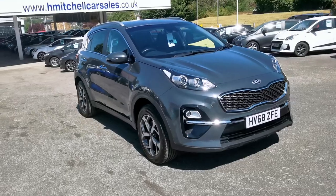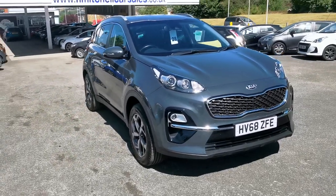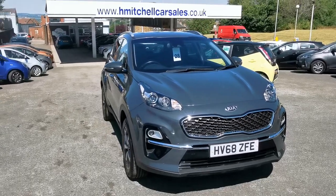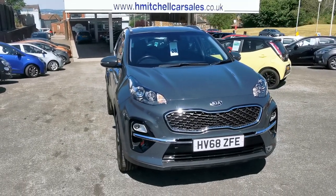Hi, at LH Mitchell Car Sales we're very pleased to be able to offer for sale this 2018 Kia Sportage 2 1.6 GDI.